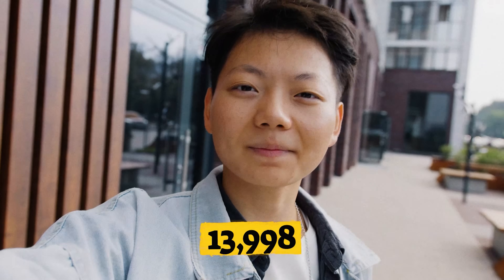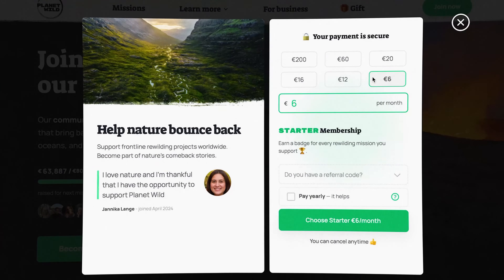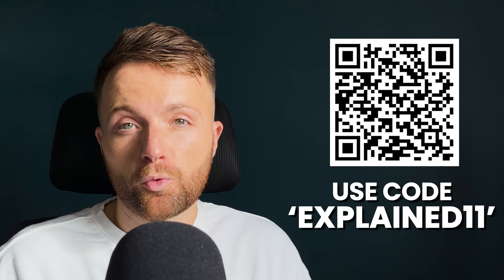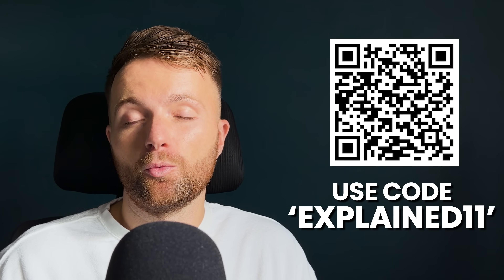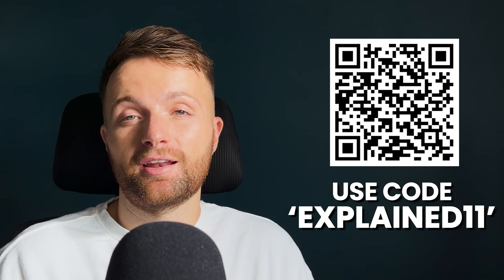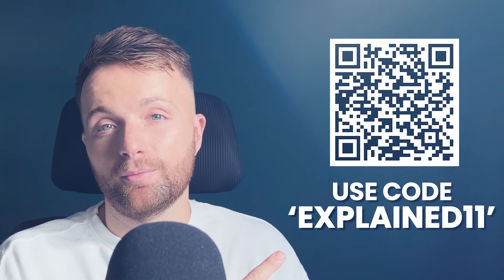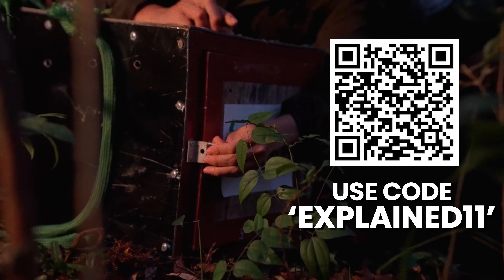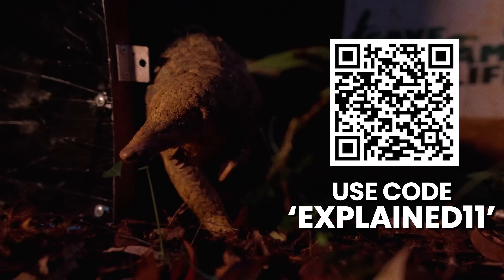Planet Wild isn't your typical conservation organization. It's a collaborative effort where everyone, including you, can help restore the planet. Their growing community has exceeded 14,000 people. For their membership, you can give whatever you want because no amount is too small — you can start for as little as the price of a sandwich, because every single dollar counts in protecting nature. The first 100 people to sign up using the code EXPLAINED11 will get their first month paid for, and you can click the link in the description or scan the QR code. Those who sign up will immediately have a real tangible impact in nature and will see the results in less than 30 days on YouTube. There's no catch, and you can cancel easily at any time.